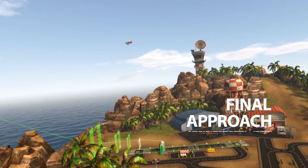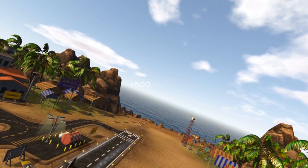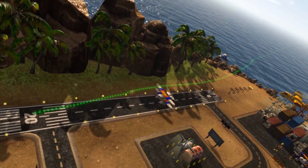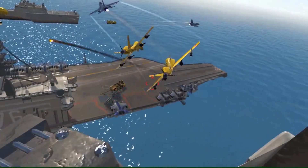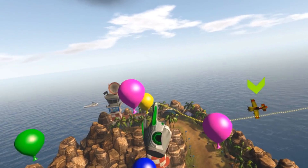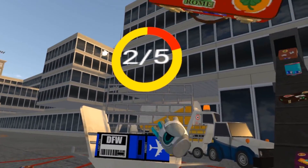Available on the HTC Vive from launch and making you feel like a kid again is Final Approach. This air traffic controller-cum-airport-manager sim takes advantage of room-scale VR like nothing else. With headset on and controllers in hand, you can walk around your various airports, guiding planes into land, completing challenges, and even tossing luggage around in a truly hyper-realistic manner.